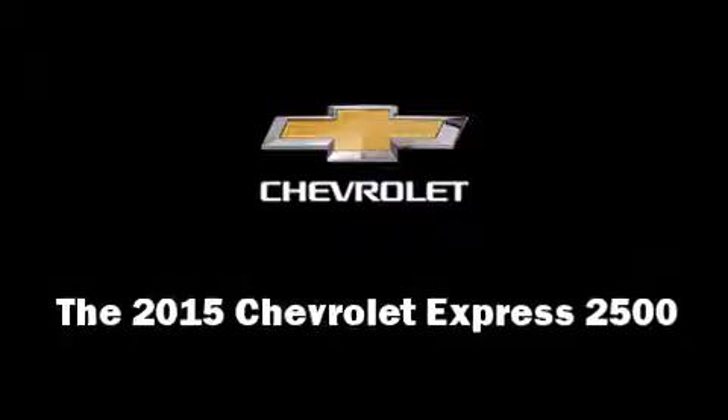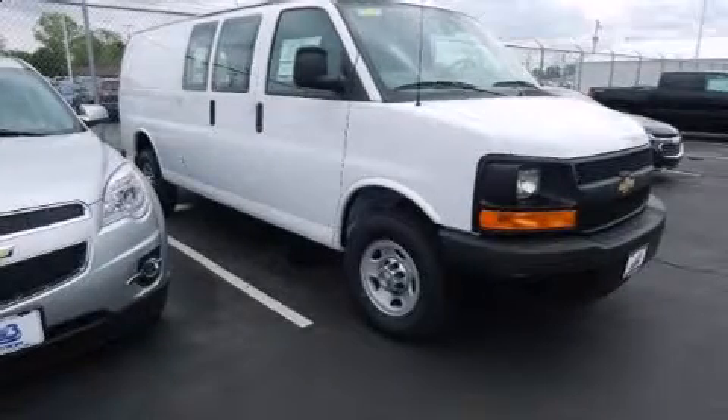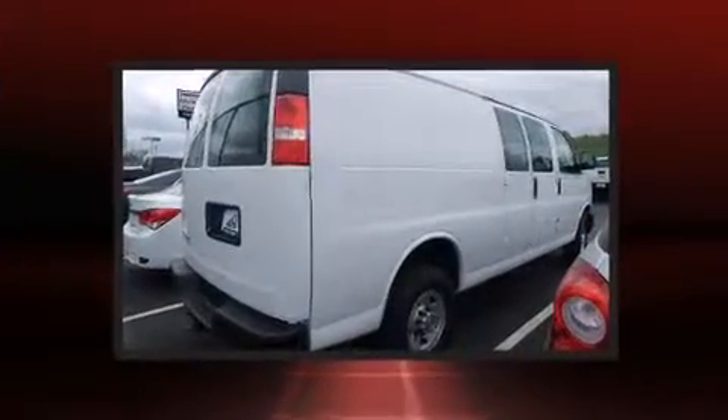The 2015 Chevrolet Express 2500. It features an automatic transmission, rear-wheel drive, and a powerful eight-cylinder engine.